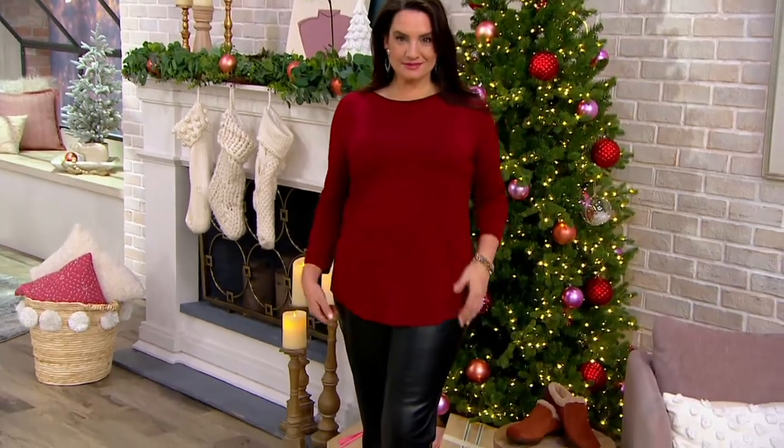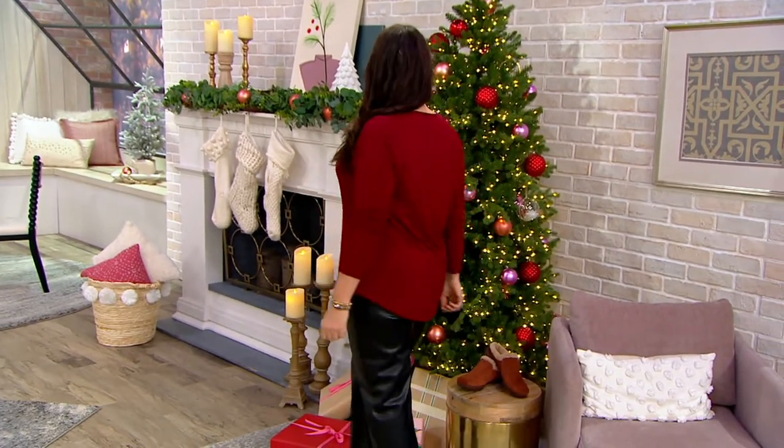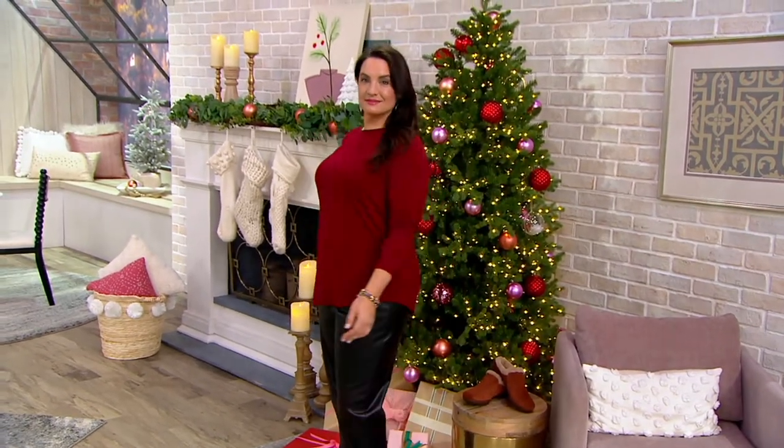We're moving into our next item. Stay on the phone line for our Today's Special Value. This is the perfect thing to wear under it. It's called the Cool Touch Top with contrast trim.